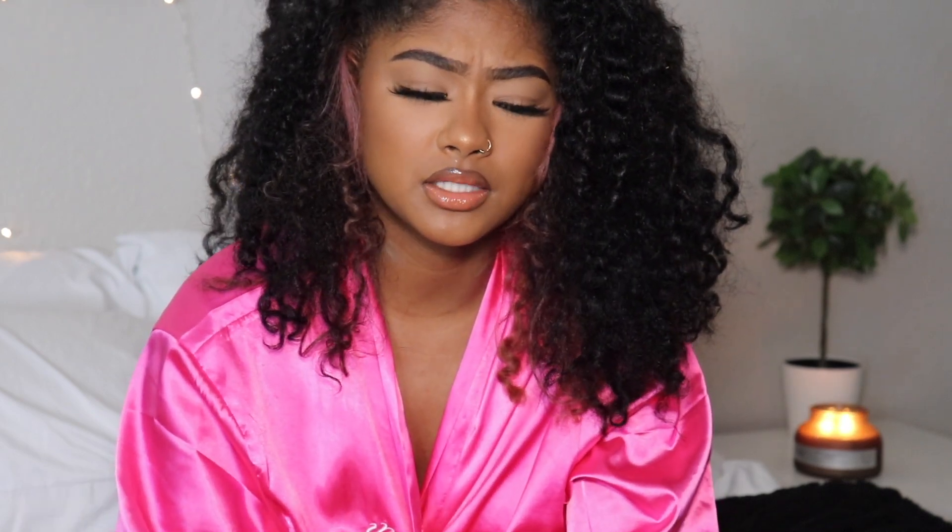Hi guys, welcome back to my channel! If you guys want to see how I did this look with my hair, please continue watching. Is it 'Unice' or 'Younice'? I feel like it's 'Unice.' Anyways, they sent me a V wig and I'm so excited to use this. I mostly do natural hair or sometimes throw in a wig, but I've seen a lot of people even with minimal hair blend it out super nicely.